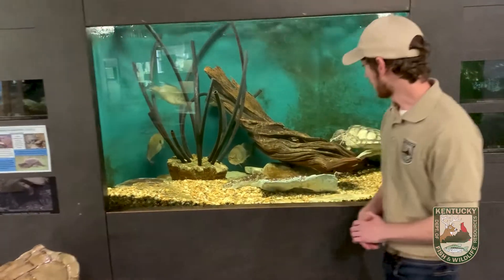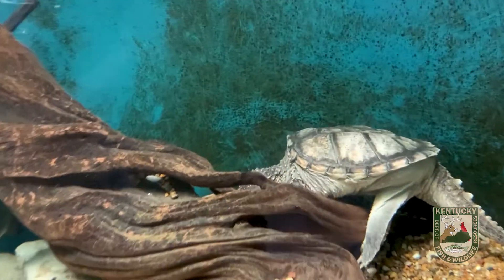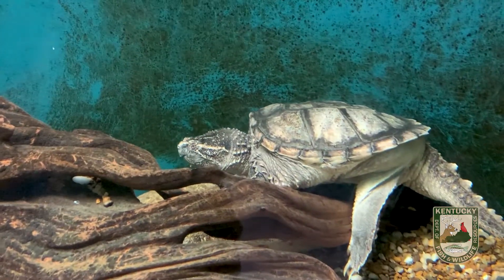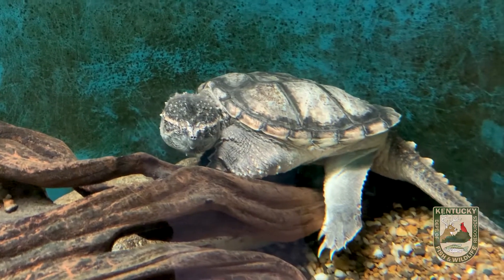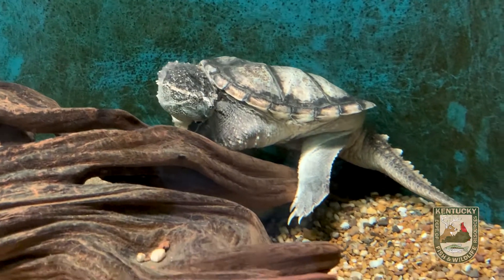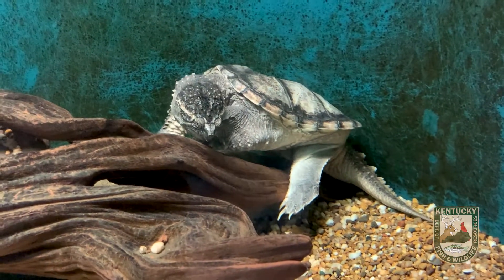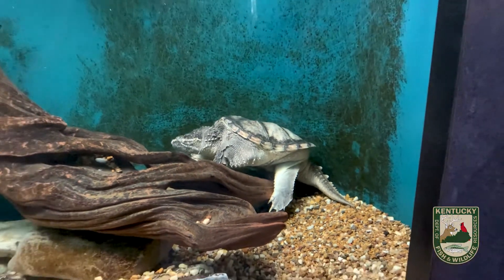The common snapping turtle we have here at Salado is about three to four years old, we're guessing. In the wild, common snapping turtles can live up to about 30 years, but in captivity they can live up to potentially 50 years old. On average, adults get about 15 to 20 pounds, and our snapping turtle is about nine pounds right now, so he has a lot of growing to do.